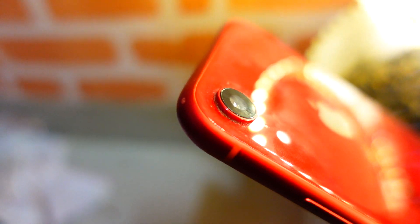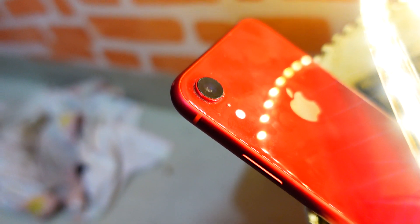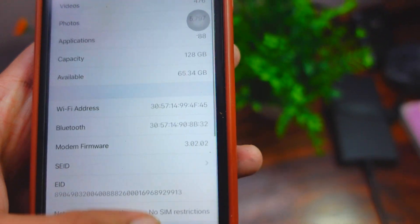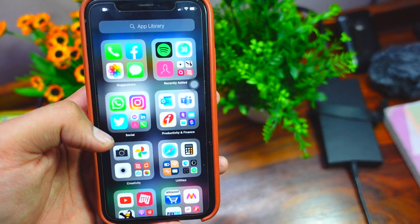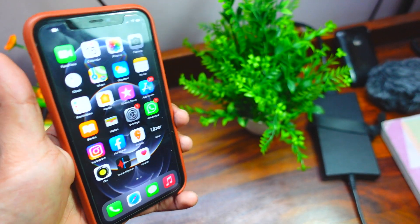Talking about storage — how much storage did this firmware free up? It was around 550MB and it freed up around 200MB, which is not much, but at least it didn't take up a lot of storage like other firmware such as iOS 14.1 which took 800MB.